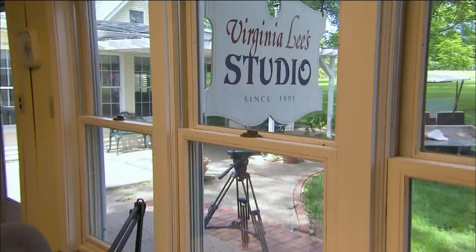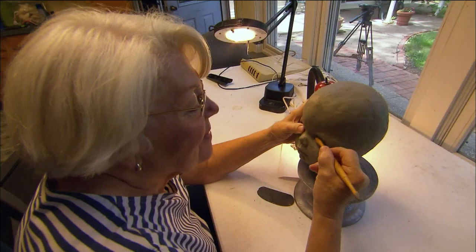Together, they designed and sold doll molds to retailers, until 1989, when Virginia started her own studio, sculpting and producing dolls direct to customers.